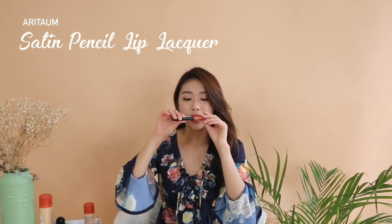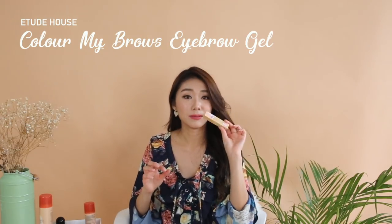I replenished my Aritam Satin Lip Pencil Lip Lacquer. This time I got it in three different shades — number one, number three, as well as number six. I bought number one a long time ago last year, finished it. It's amazing that I actually finished a lipstick. I decided to pick these up because you can't really get them in Singapore. I also replenished my Etude House Colour My Brows in shade number five, because it's much cheaper in Korea — double the price in Singapore.